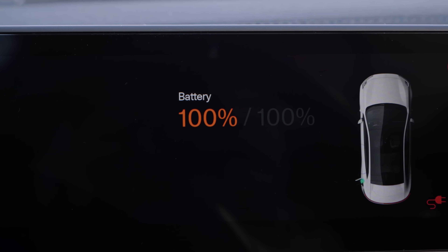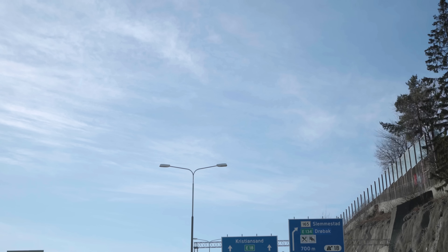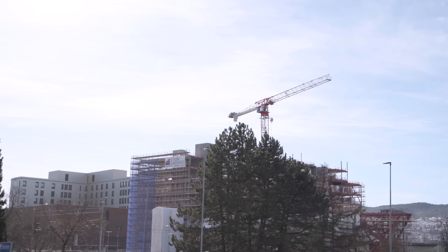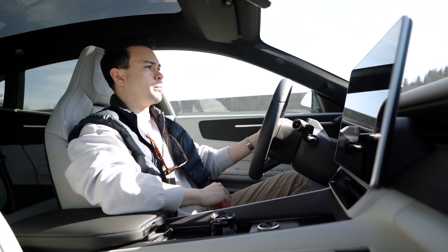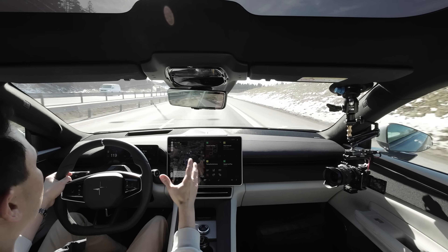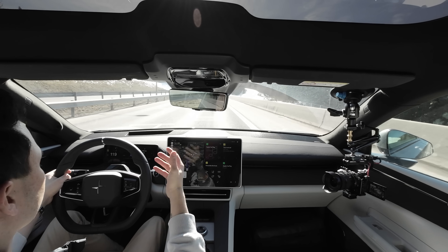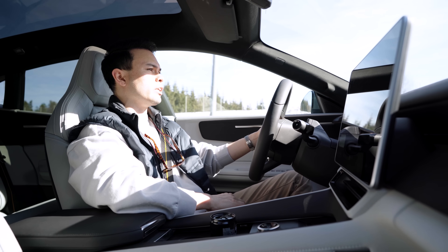As soon as we hit 100% charge I disconnected and made my way southward from Oslo towards Kristiansand on this beautiful sunny day. The last time I tested the Polestar 4 in my long trip test, it was possibly the worst performing car ever — so many problems with the ADAS, the charging, the infotainment, and the route planner. Pretty terrible results — I'll link that video below.